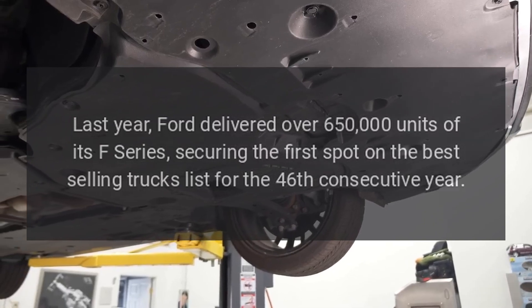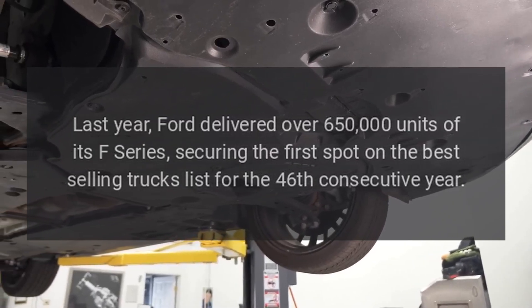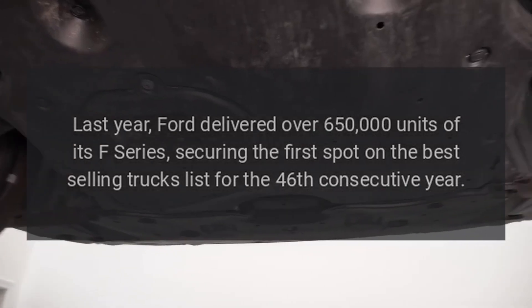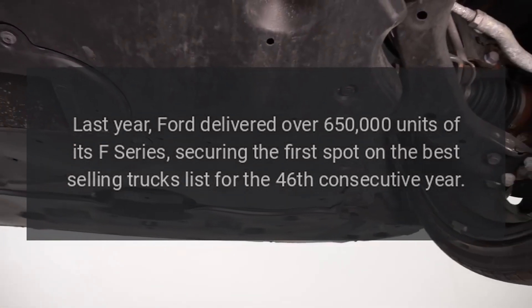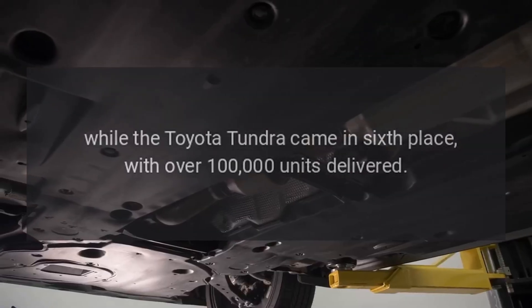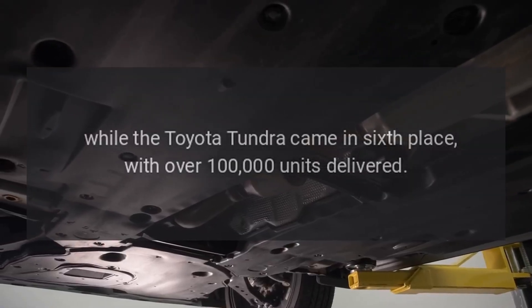Last year, Ford delivered over 650,000 units of its F-Series, securing the first spot on the best-selling trucks list for the 46th consecutive year, while the Toyota Tundra came in sixth place with over 100,000 units delivered.